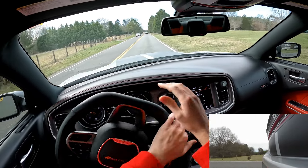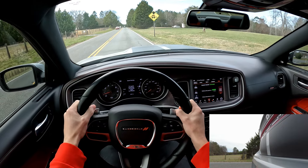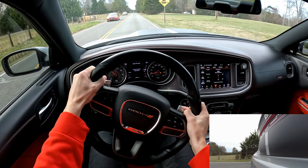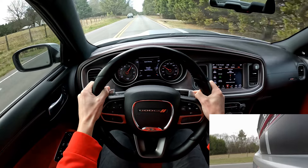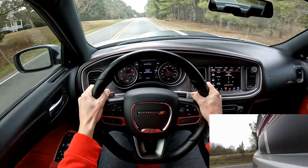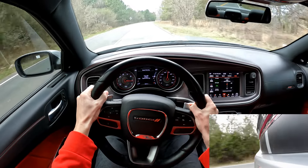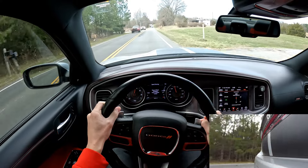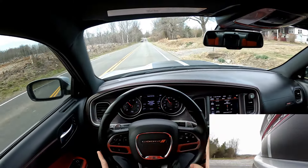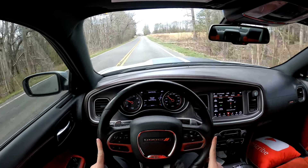Let's start this video off the right way and do a 3300 RPM launch in the Scat Pack. Ready, set, go. So should you buy this thing? Well, that may have answered the question right away.